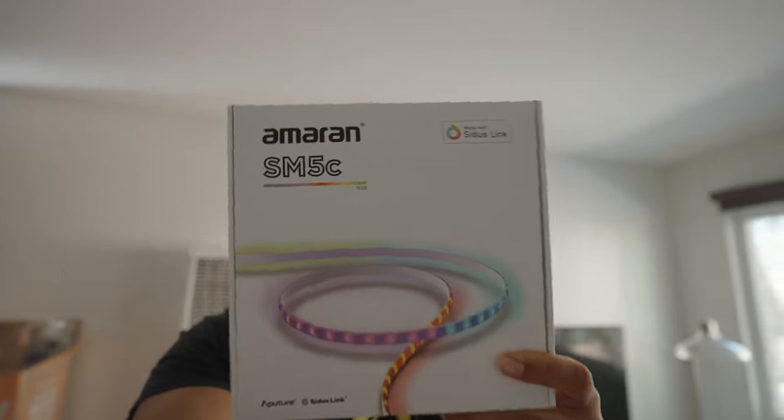Okay, so it ended up being a different package. This is not what I thought it was going to be, but it's a cool package nonetheless. It's a new Amaran light, which is like an LED strip. And I was expecting something else in the mail today, but I guess that'll come later.